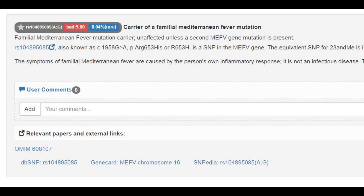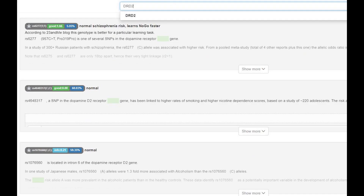He was a carrier of the familial Mediterranean fever mutation, which is a condition that mostly affects Mediterranean populations. He's got the European no-go learner mutation in DRD2's profrenakin pro-variation, so lower risk of schizophrenia, higher odds of being a no-go learner, and less D2 dopamine receptors in the brain.